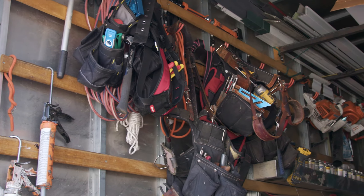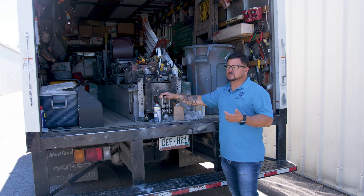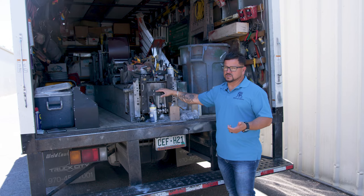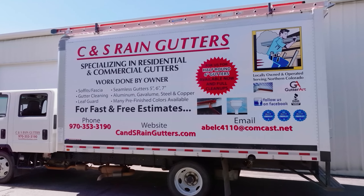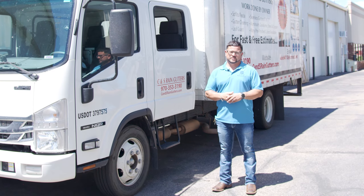As you can see, we have our setup for our tools and all the stuff that we use. If you're in the business and you know about machines, you know these machines are one of the best ones to rely on. Thank you so much for taking the time and watching this video and learning who we are. This is CNS Rain Gutters — thank you very much for all the support we get from everybody.